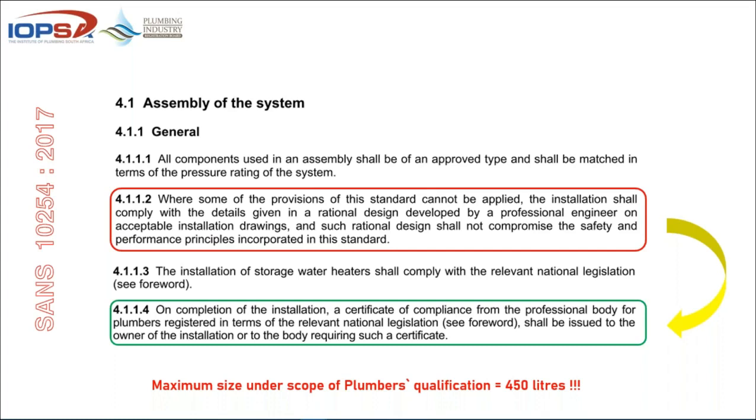This is how we install normal fixed electric water heaters. On completion of the installation, a certificate of compliance from the professional body for plumbers registered in terms of the relevant national legislation shall be issued to the owner. As a plumber, the maximum size of hot water supply you can install is 450 litres. If you're going to be interconnecting boilers or bigger cylinders, someone needs to take responsibility and get an approved design.